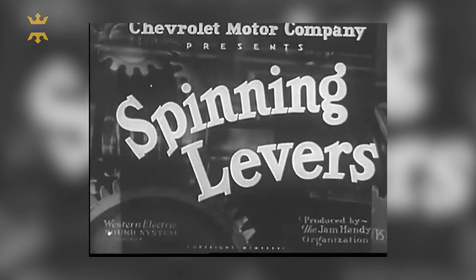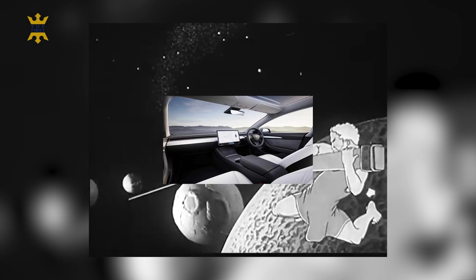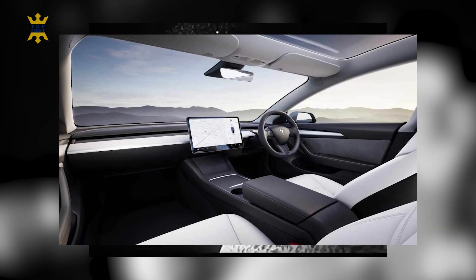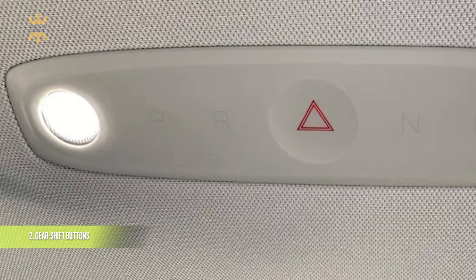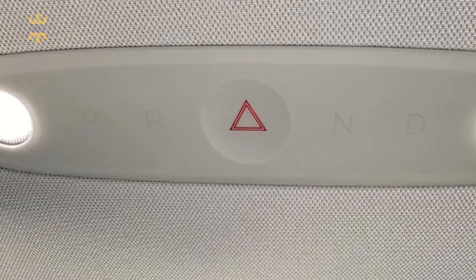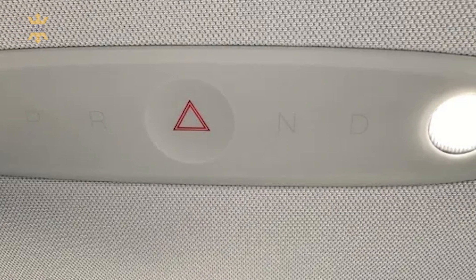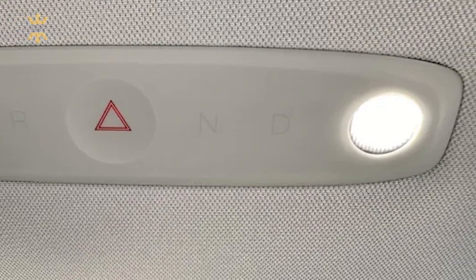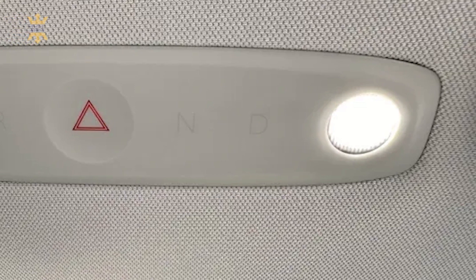Shifting gears — unlike the Model S and X, the Model 3 surprised everyone by hiding its gear shift controls in a peculiar place: the ceiling! Almost invisible markings on the overhead console hide these controls, which illuminate once touched. Pressing both steering wheel scroll buttons or automatic activation under certain car computer conditions also gets the job done.